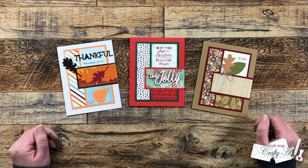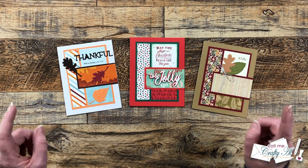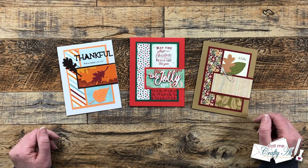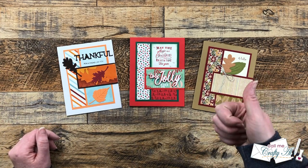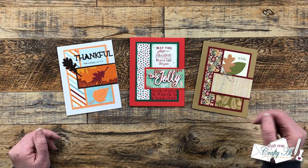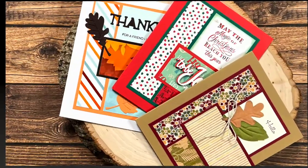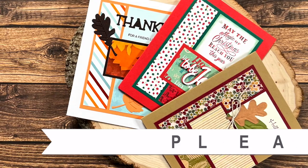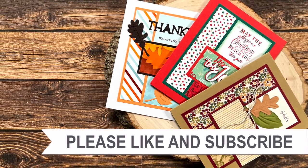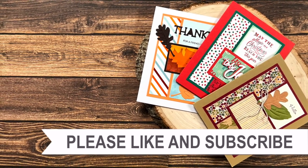Thank you so much to everyone who took the time to send in a card and for your notes — I just love to see your cards and read those every month! If you enjoyed seeing what came in my P.O. box this month, I hope you'll give this video a thumbs up. Until my next video — which is a brand new sheet load of cards — I hope you're all having a crafty day! Bye bye! Thank you so much for watching all the way to the end — I hope you'll consider clicking on one of the playlists or videos I have linked above.